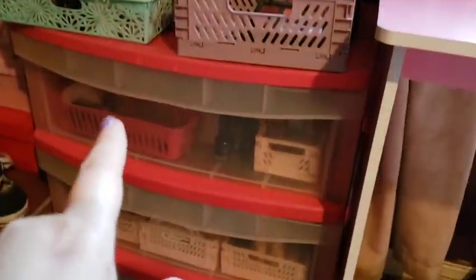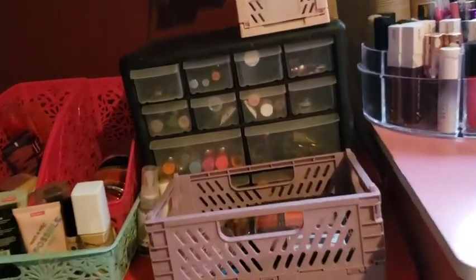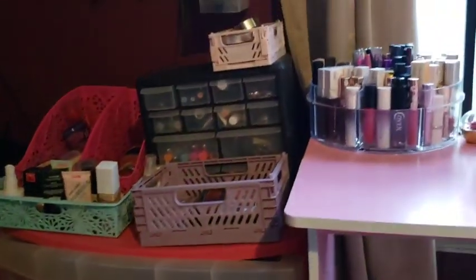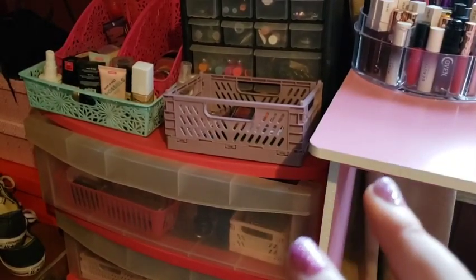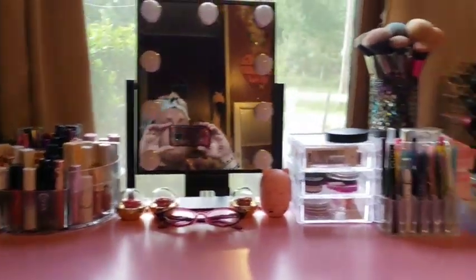Over here is an old three-drawer unit I've had for years — it's even worse than the white one. You can already see the top is bowing before I even pull the drawer out. If you don't have a lot of makeup or you're not a hoarder like me, those work great — as long as you don't put a bunch of stuff on top. But I don't have a lot of room, so I put stuff on top and it compromises it a little bit.